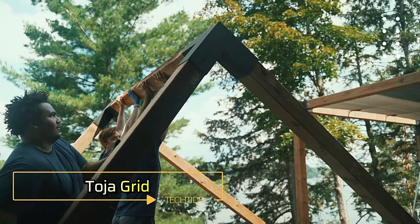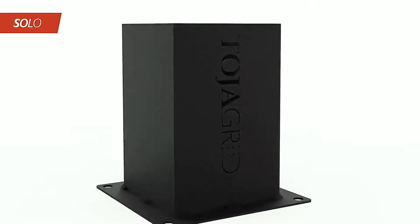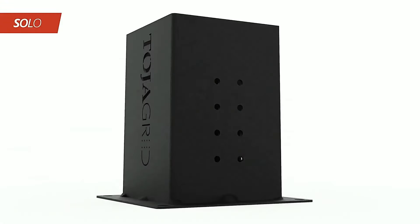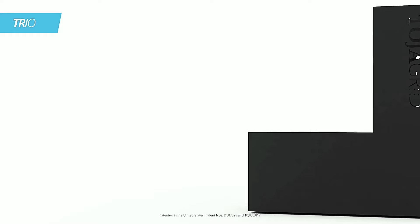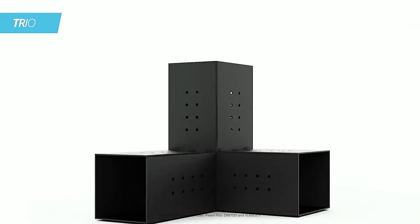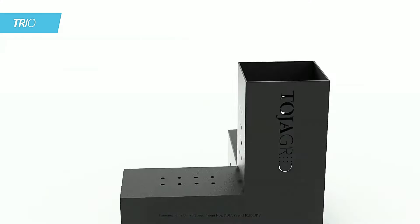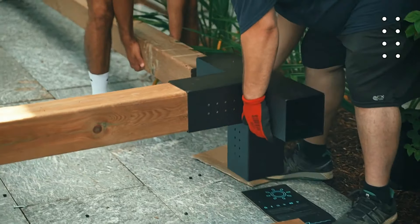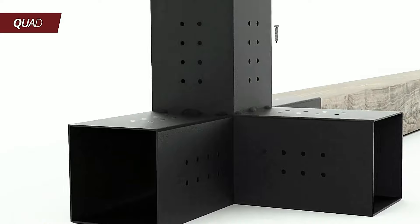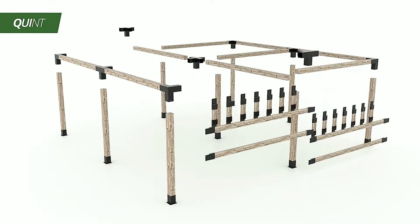TojaGrid — the innovative modular construction system. TojaGrid offers a versatile construction system tailored for pergola and shed enthusiasts, along with various similar projects. TojaGrid relies on modular assemblies, allowing you to easily expand or enhance your structure. For example, you can add a swing using just a ladder and a simple screwdriver.